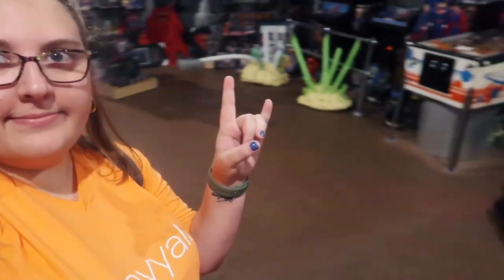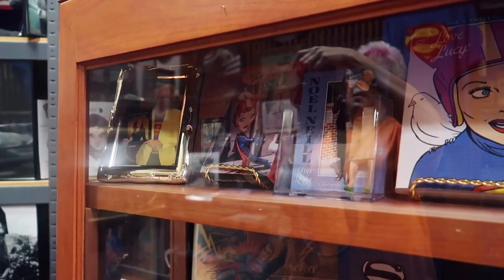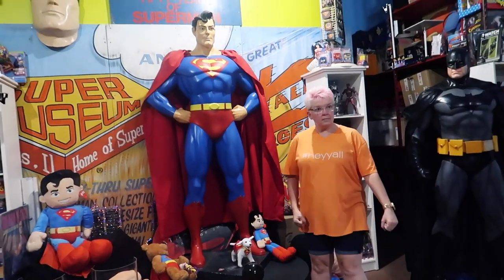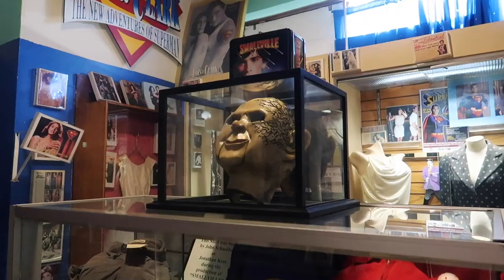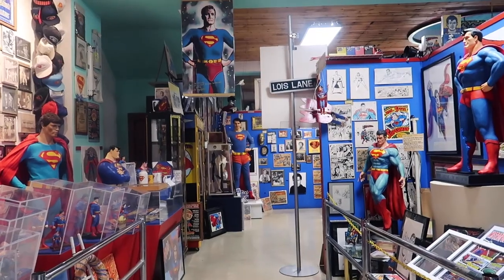We are in the Superman Museum. You hear that? That's the music I tried to play last night when we were in the car. For us, it was pretty overwhelming because we're not really avid Superman followers or fans. Admission is $5 and it's a worthwhile stop if you're interested in the Man of Steel.